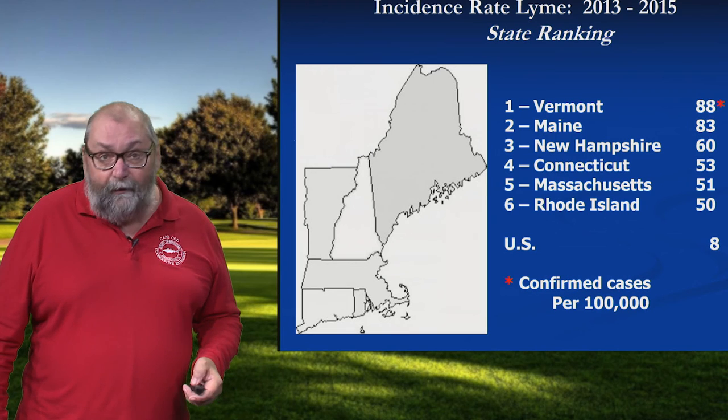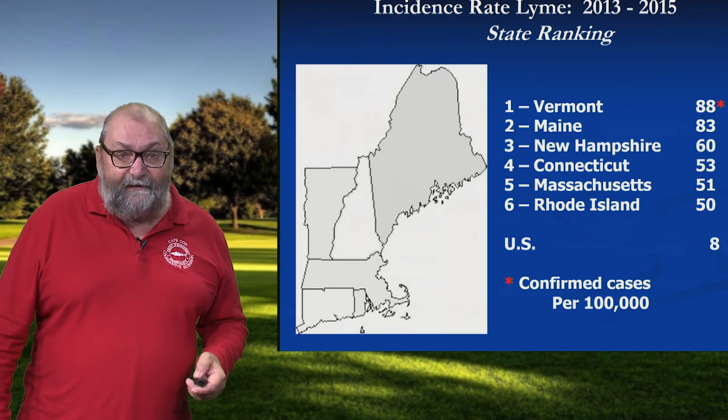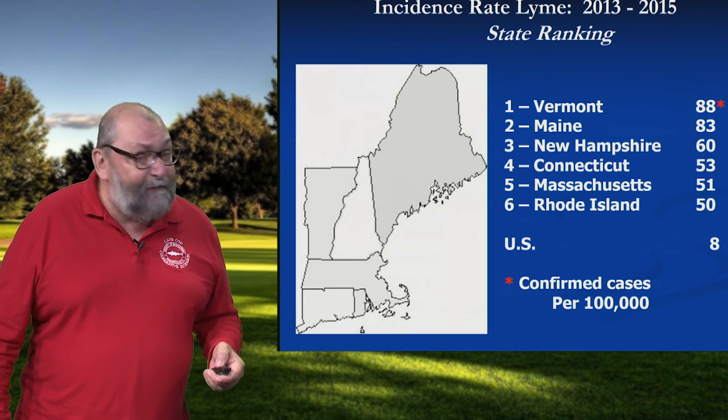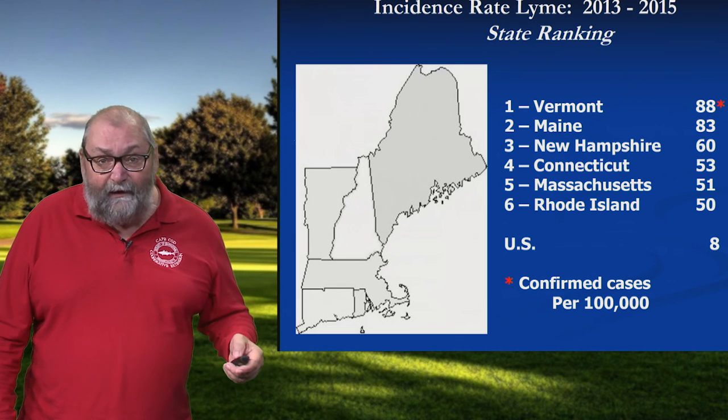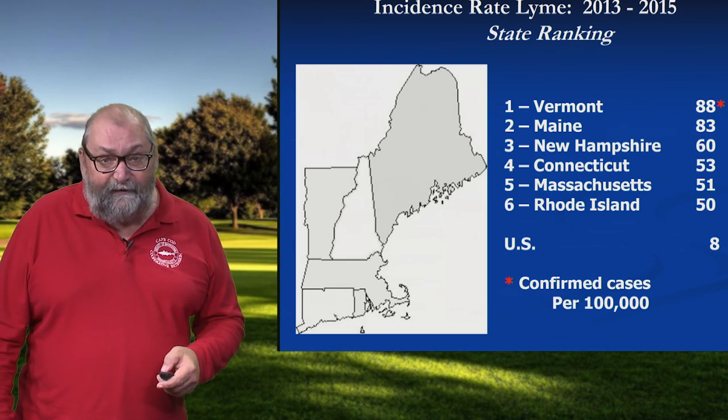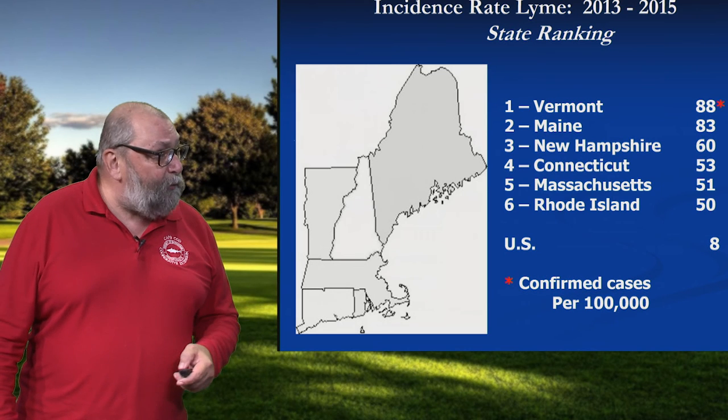If we look at the New England area, all six New England states occupy the top six positions in the country. So if there was any question at all whether we're living at ground zero, this takes it off the table completely.